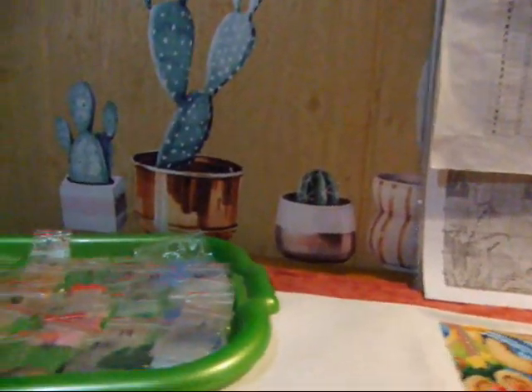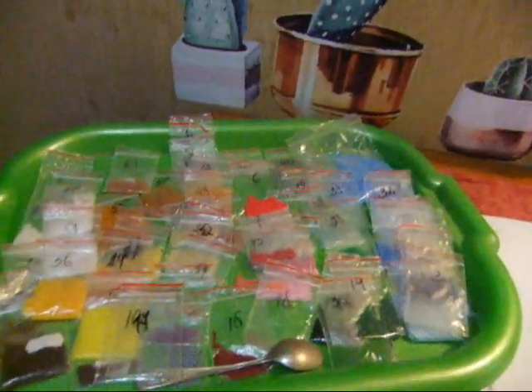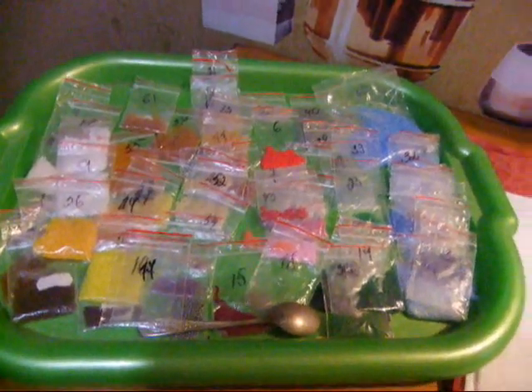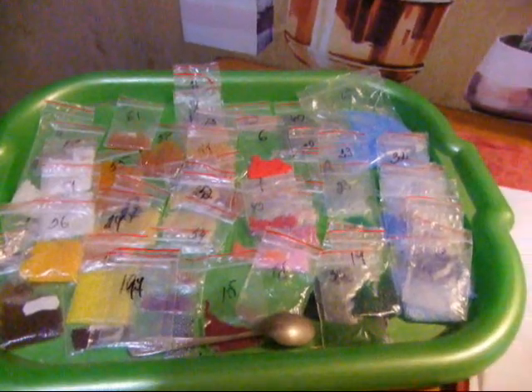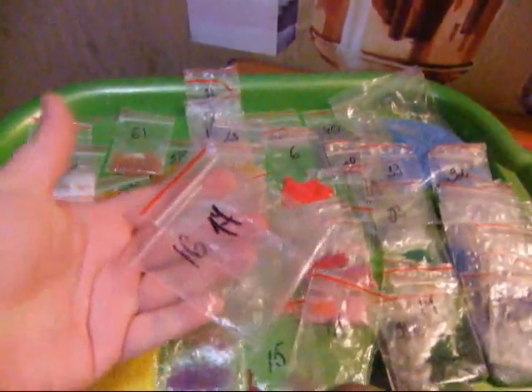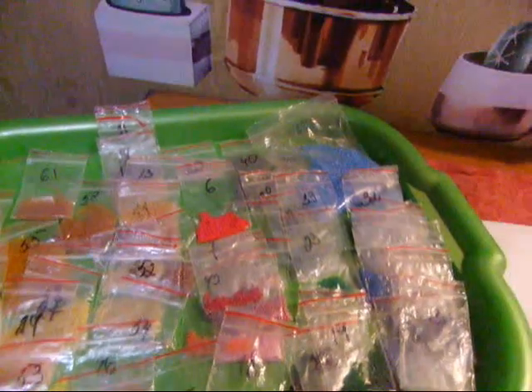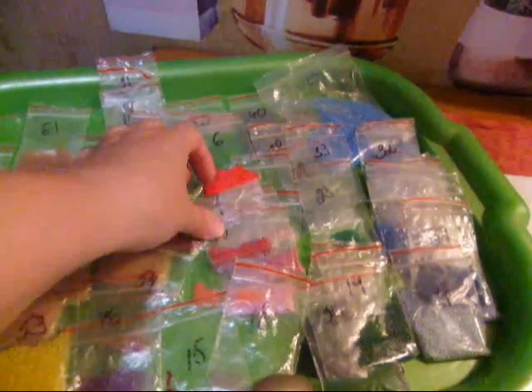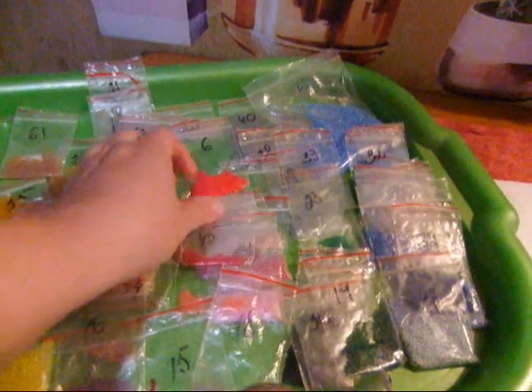Напомню, что в наборе шестьдесят шесть цветов, и я сейчас покажу свой бисер, что у меня в остатках. Каких-то цветов уже нет совсем — вот у меня тут пустые пакеты, то есть я уже их пересыпала основательно в органайзеры. И здесь уже ничего не остается. Я досыпаю по чуть-чуть — мало ли уроню или ещё что-то, высыплю на всякий случай.